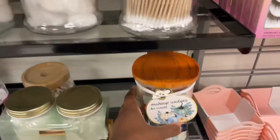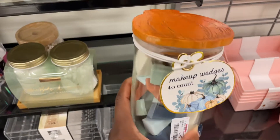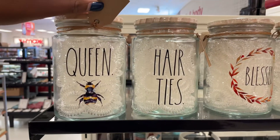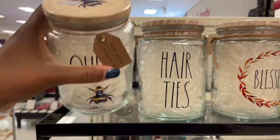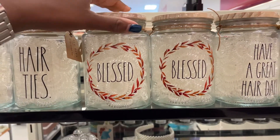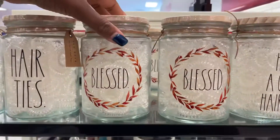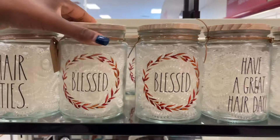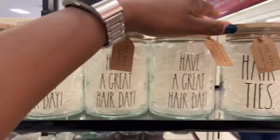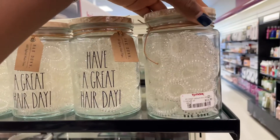I did just see makeup sponges — this one's $5.99 and they're fall colors too, that's cute with a big pumpkin there. I spotted some more Rae Dunn with the hair ties. I don't really use these elastic ties in my hair but I like how it's fall themed — it says different things like 'have a great day' and 'blessed.' The hair ties are very cute and these are $11.99.